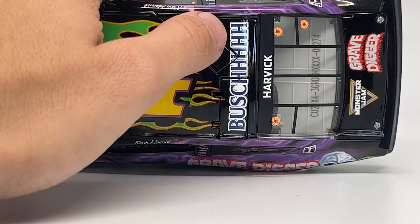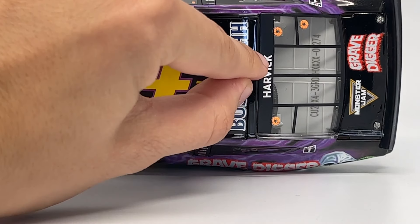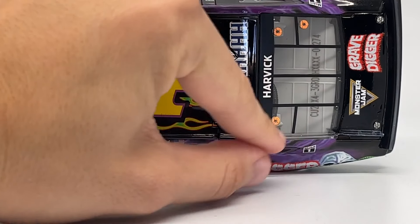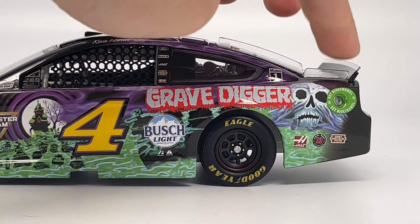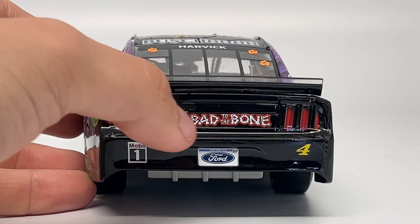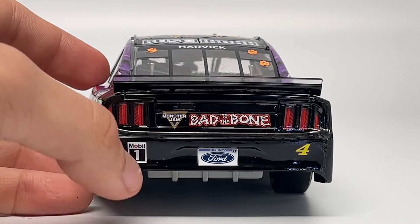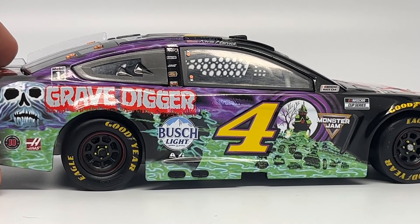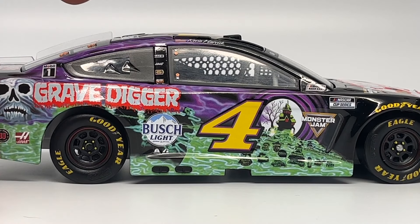The Bush Light sponsor actually spells 'Busch' with a bunch of H's — I just realized that. There's Harvick lettering and some cool details with orange paint, which I'm sure is an accurate detail of the real car. There are some plastic pieces at the back windshield area. The tailgate of the car has Monster Jam, 'Bad to the Bone,' tail lights printed, Mobile, Ford, and the number 4.